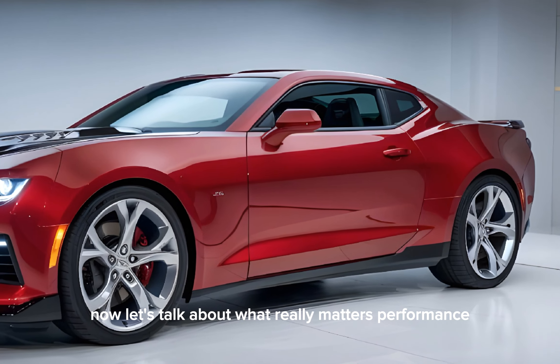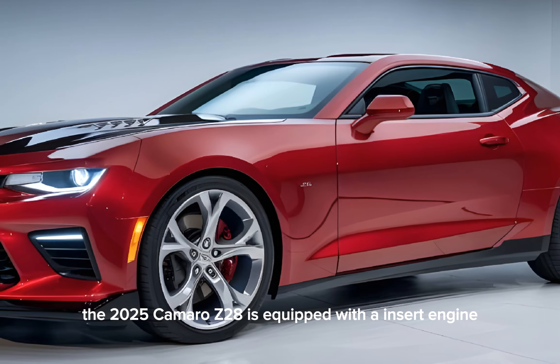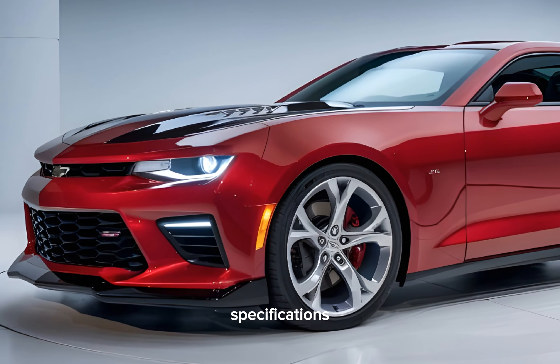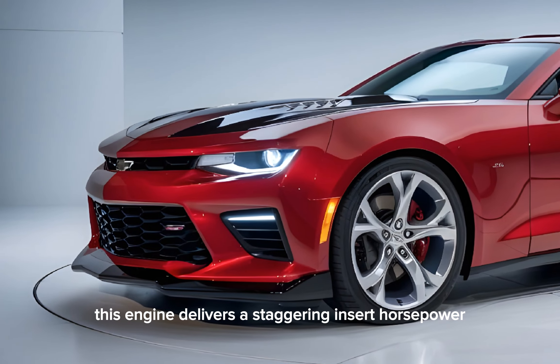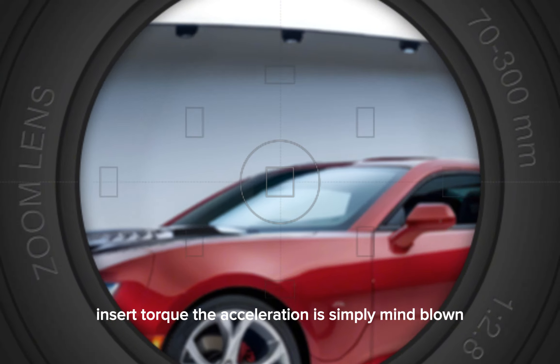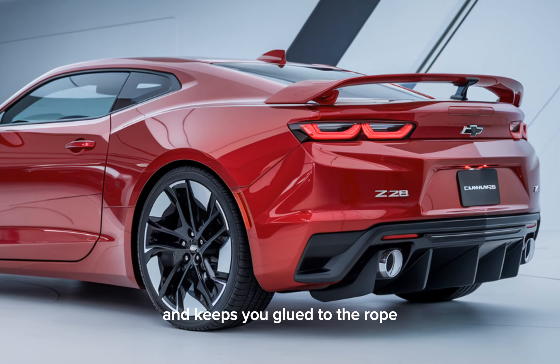Performance. Now, let's talk about what really matters — performance. The 2025 Camaro Z28 is equipped with a [insert engine specifications]. This engine delivers a staggering [insert horsepower] and [insert torque]. The acceleration is simply mind-blowing. It pins you back in your seat and keeps you glued to the road.